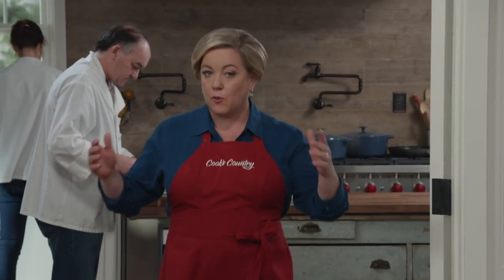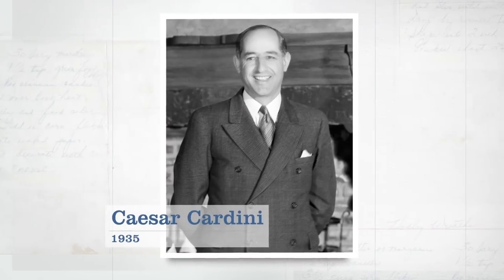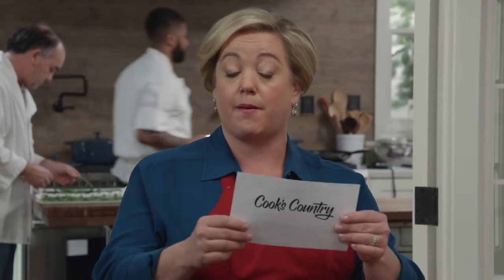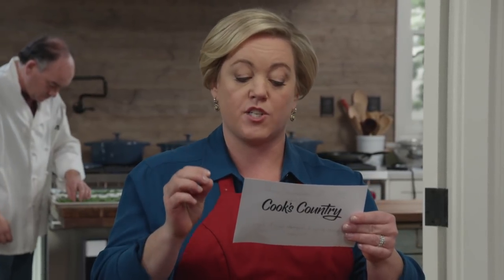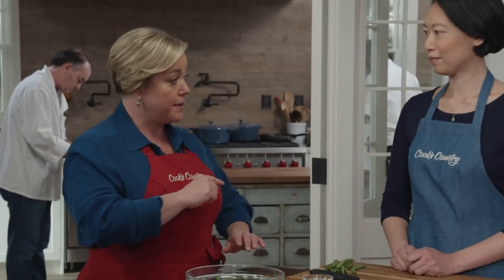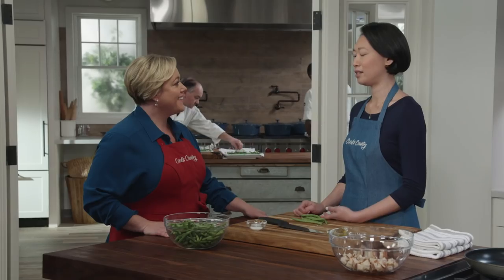Caesar dressing is all thanks to one man — Caesar Cardini, a restaurateur in the early 1900s who owned restaurants both in California and in Mexico. As rumor has it, he just whipped the dressing up one night for friends and it became an instant hit. In fact, in 1953 the International Society of Epicures declared it the greatest recipe to originate from the Americas in 50 years. It is still as popular as ever today, and people use it to dress up all manner of things beyond lettuce leaves, including green beans. This dressing is kind of magical — it's got so many really big, bold flavors, and yet it manages to heighten the flavor of the green beans instead of masking it.